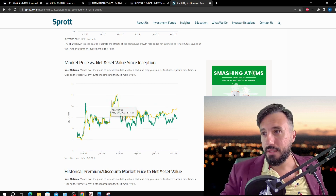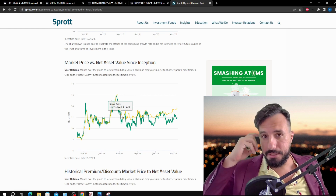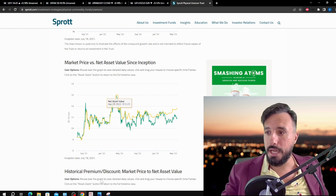We've been below NAV for about a year now — since around May 6th. So Sprott's been MIA, but nonetheless the uranium price is continuing to rise. Now the good stuff.